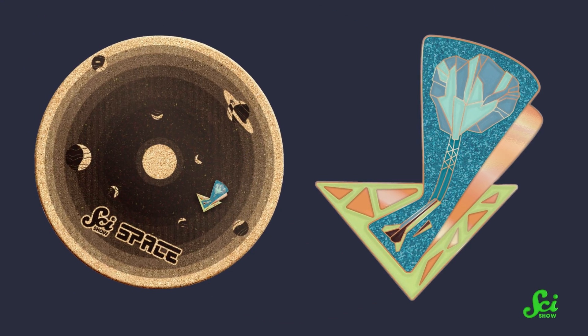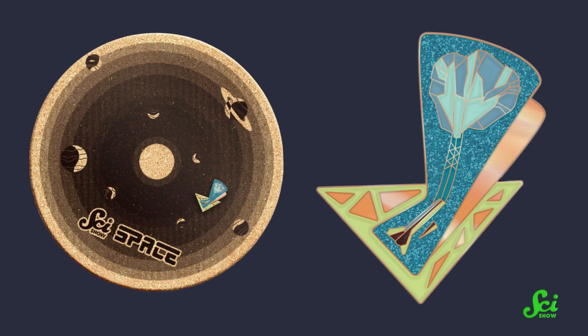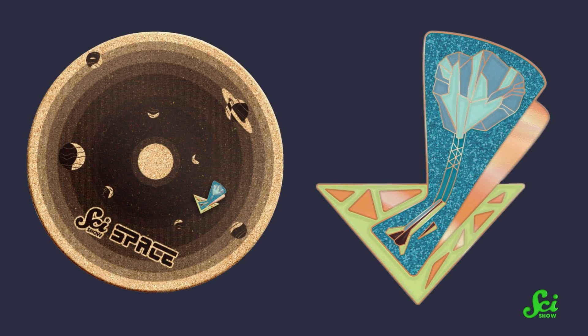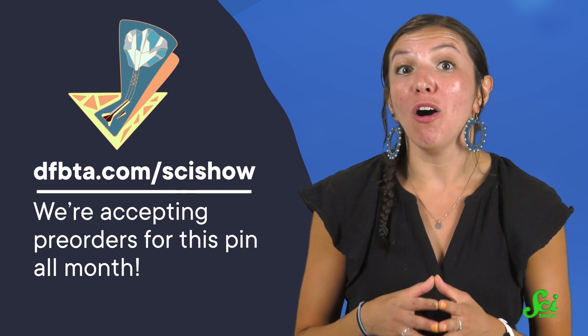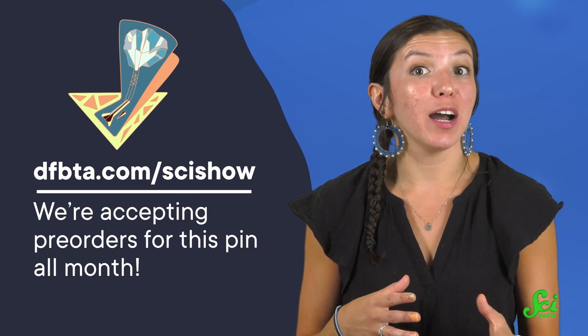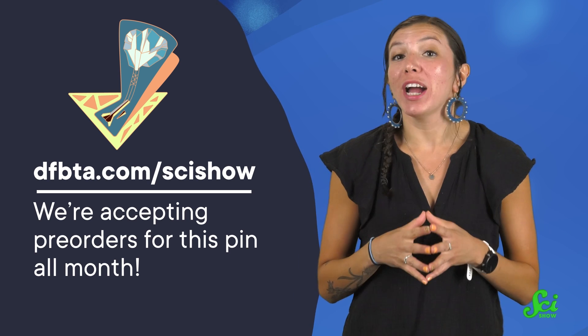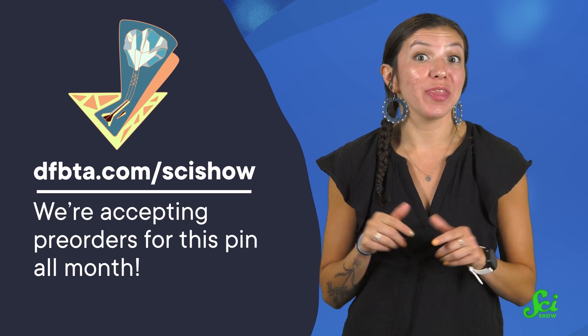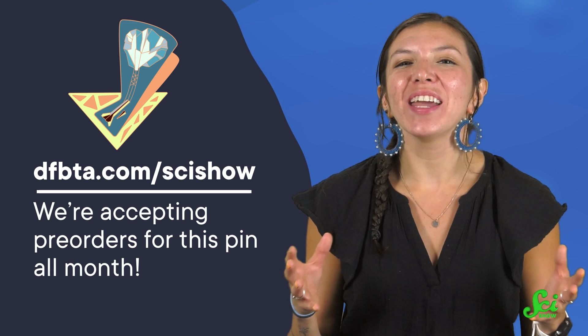The Deacon rockoon is our SciShow Pin of the Month! We thought a rocket that blasts into space by way of a balloon would be a great thing to attach to your bag strap, jacket, or pin board, so we made one. We're accepting pre-orders for this pin all month, and then once the month is up, we'll manufacture, ship, and get started on the next one. Which means right now is your only chance to get this one! If you're interested, check out the link in the description below, and thanks for watching!